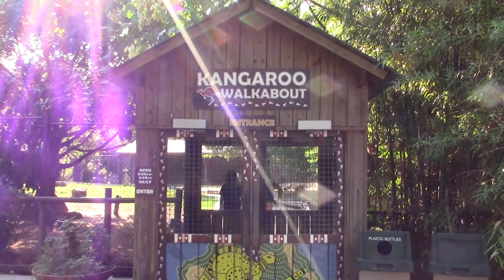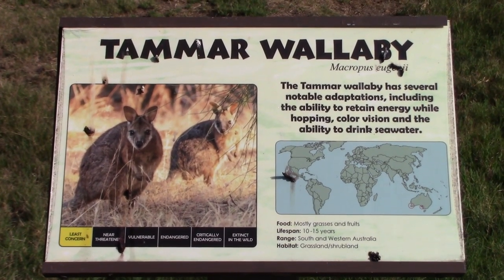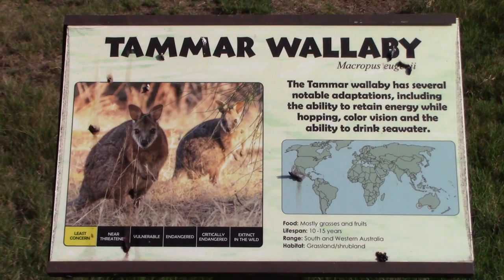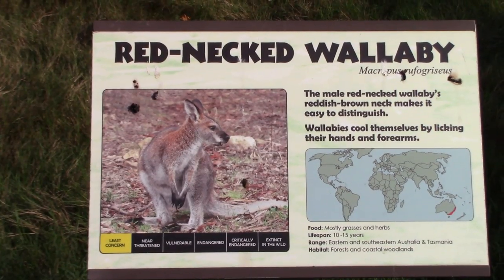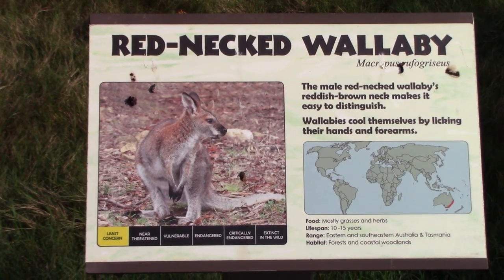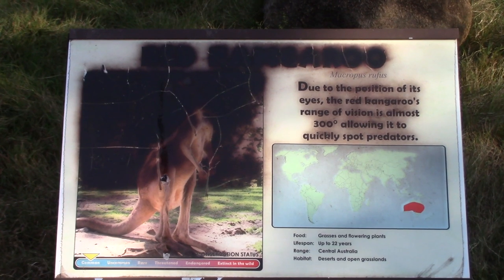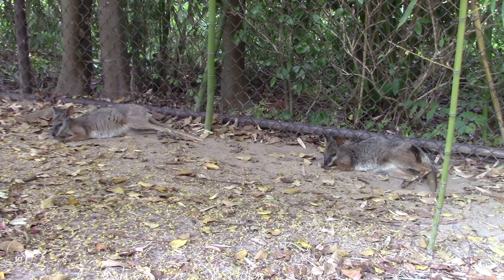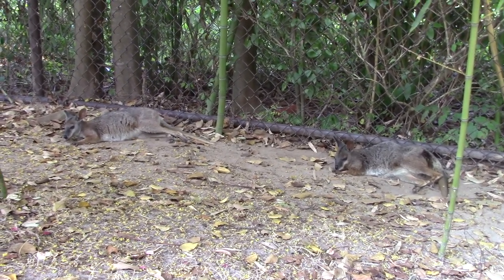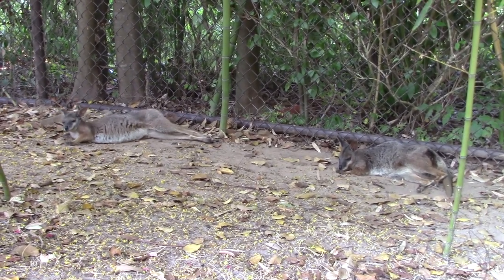Directly across from the Bird Conservation Center you've got a kangaroo walkabout. Inside here we've got a Tamara wallaby and a red-necked wallaby, along with a sun-bleached signage for the red kangaroo. These two cute fuzzy little Tamara wallabies — one's getting a good stretch.